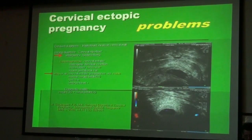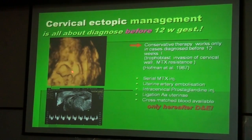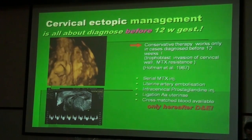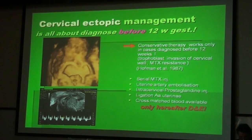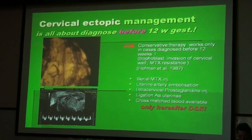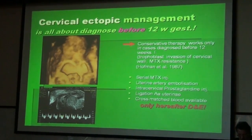We therefore very often find elevated serum beta-HCG, the yolk sac, and the embryonic heart. This is another cervical ectopic pregnancy — you can see here the isthmus and the embryo in the yolk sac, in the cervix. It is very important to diagnose cervical ectopic before 12 weeks of gestation because conservative therapy works only in cases diagnosed before 12 weeks. This is due to trophoblast invasion of the cervical wall, which will be resistant to any methotrexate therapy after 12 weeks.